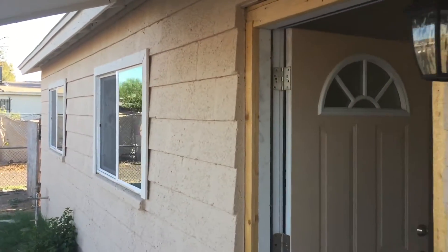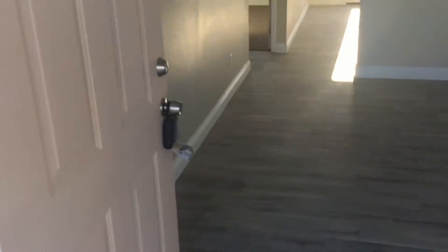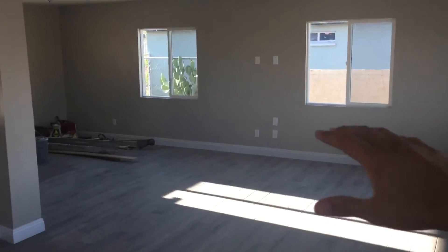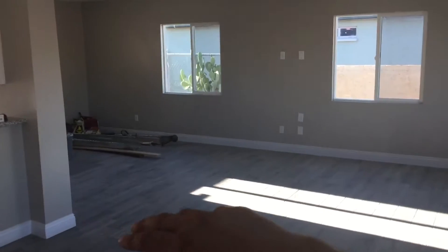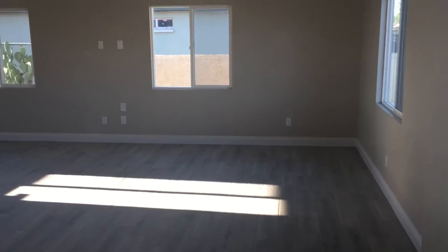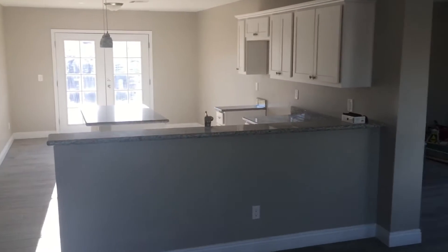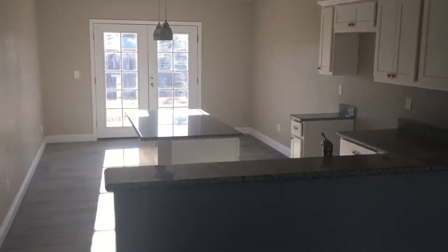We've got our new windows and new front door. This was our carport — we had a wall here and we knocked down that wall. It comes into our kitchen, all brand new.